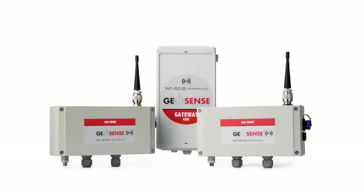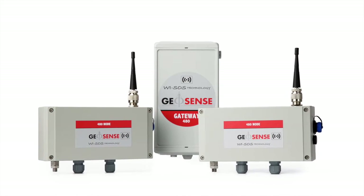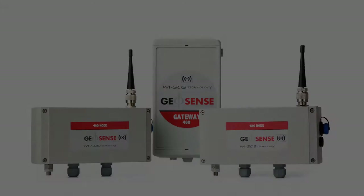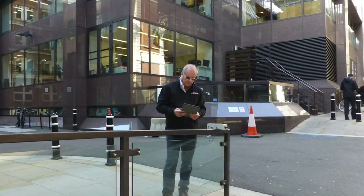Introducing the new GeoSense YSOS 480 Wireless Sensor Network for Geotechnical and Structural Monitoring. Configure, diagnose and download sensor data from your mobile phone or tablet.